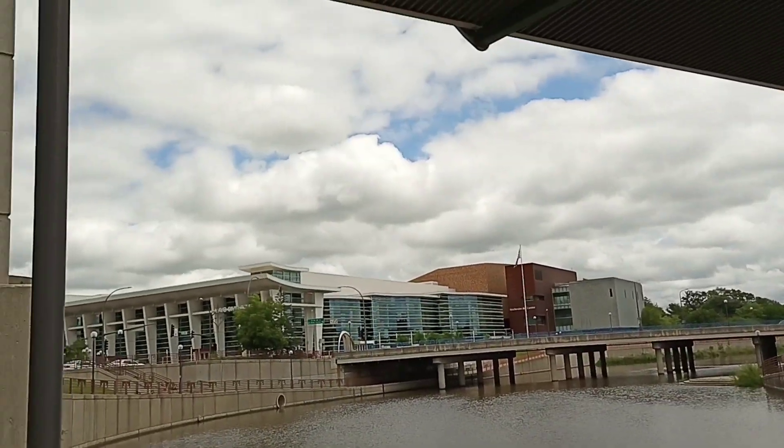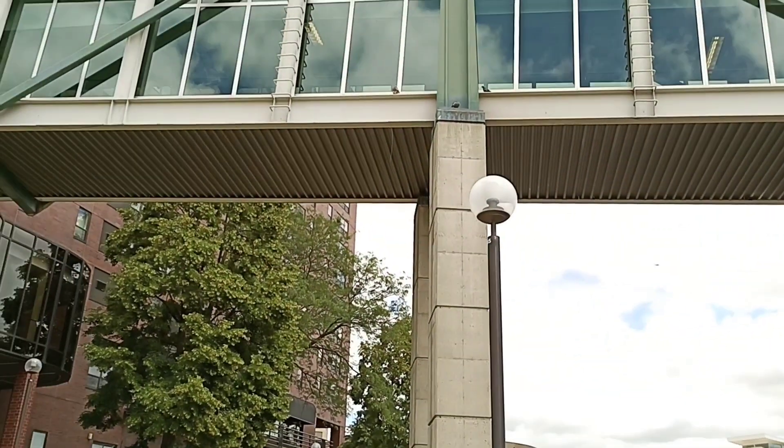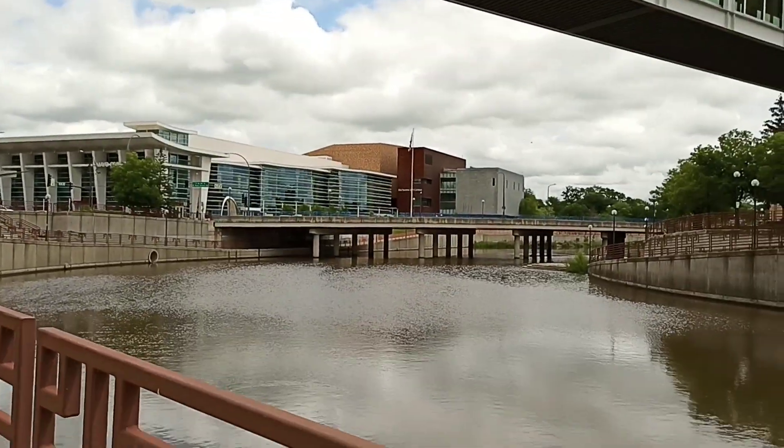These are the hospital's two buildings. They are connected to this bridge. This is the river, and this is the building behind the river.